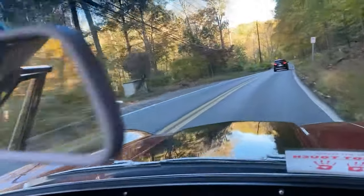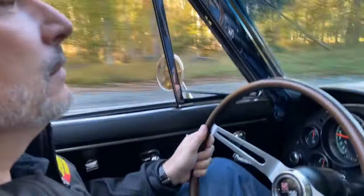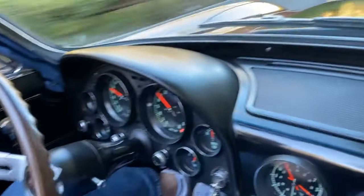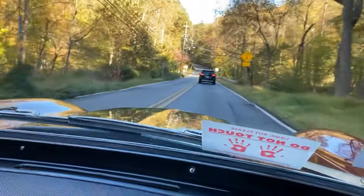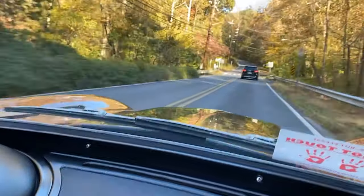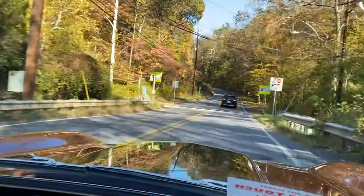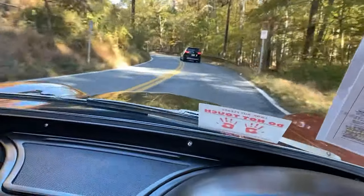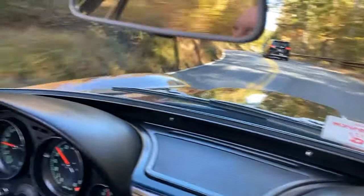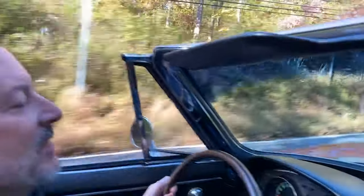All the gauges are working beautifully. Me being 6'7", I actually fit in the passenger seat pretty well. Me not being 6'7", I fit in the driver seat pretty well.